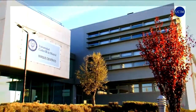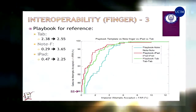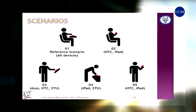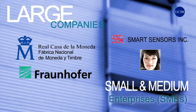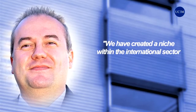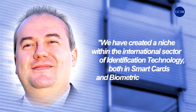Our diverse and successful experience allows us to evaluate working identification systems with precision in order to apply corrective measures and select the modality and biometric recognition device most suitable for newly developed systems. We have created a niche within the international sector of identification technology, both in smart cards and biometric identification.